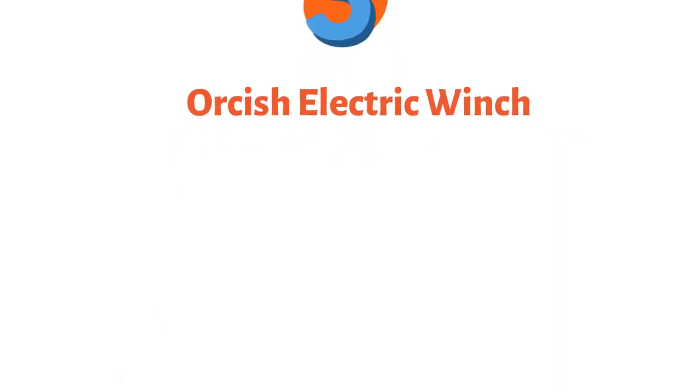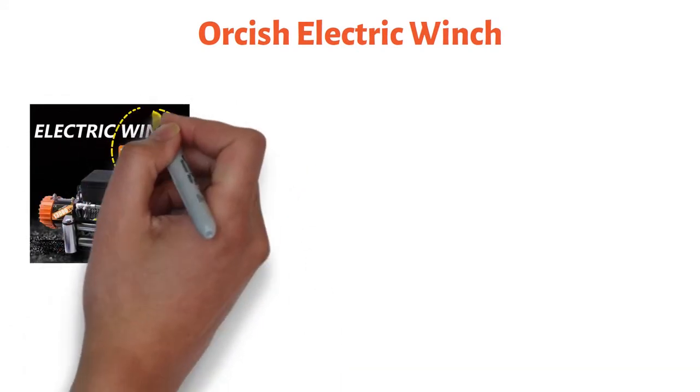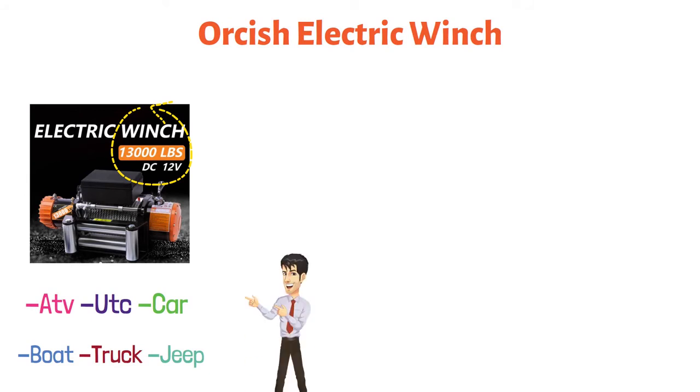And finally, at number five, we have the Orkish Electric Winch. It is a powerful machine with a loading capacity of 13,000 pounds, specially designed for ATV, UTV, car, boat, truck, and jeep. It can also pull multi-purpose trailers easily.